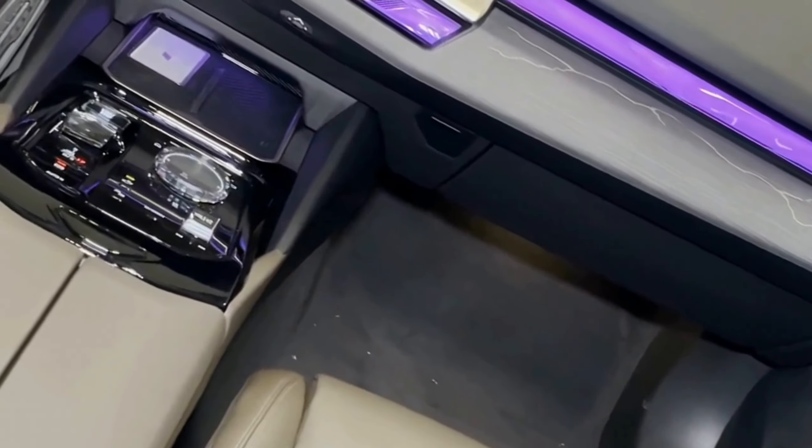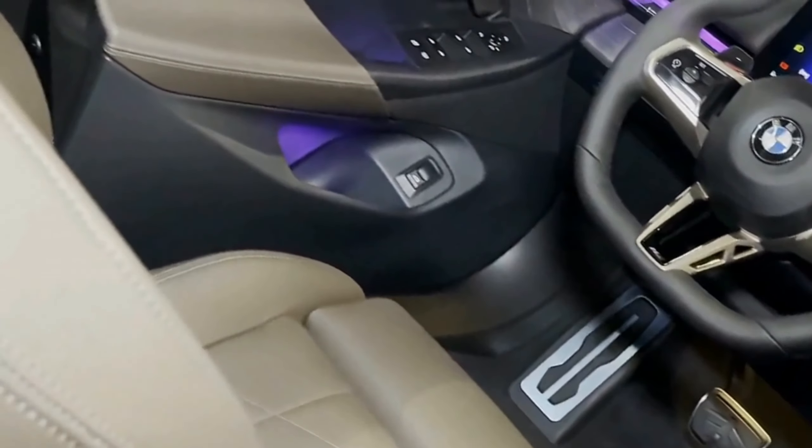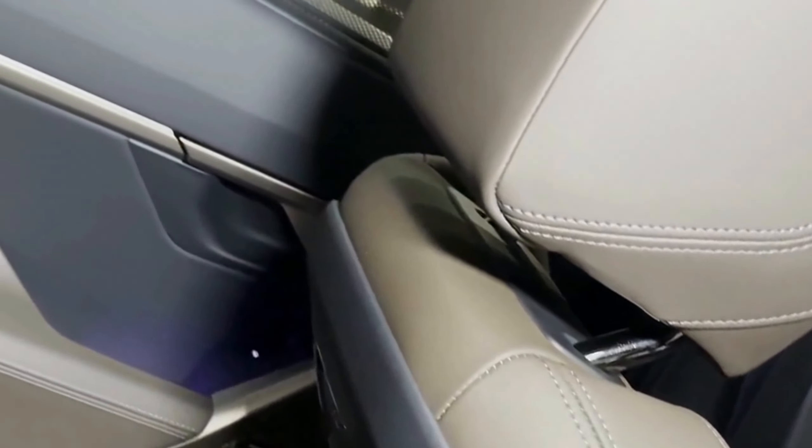Premium sound systems: BMW has always been renowned for its commitment to delivering a premium audio experience, and the 2024 5 Series is no exception. It offers a range of high-quality sound systems to cater to different audiophile tastes.